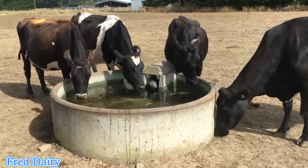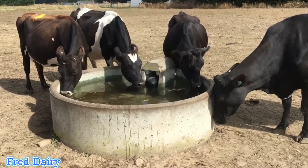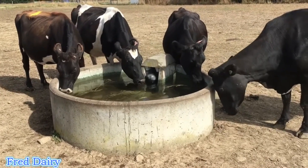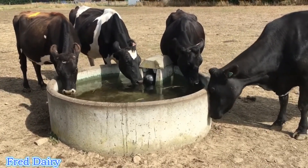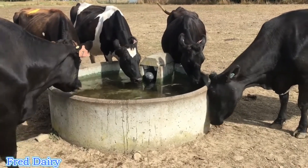Always check on your cows' water intake. Spend around 15 to 20 minutes watching how your cow behaves at the drinker. You can also install CCTV in your cow shed so that you can see exactly what happens when you are not around.